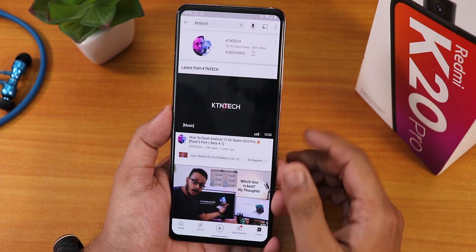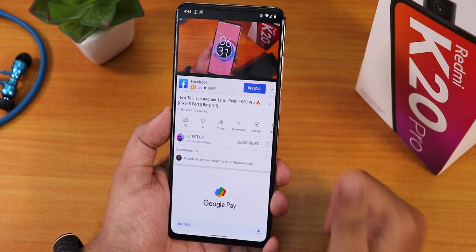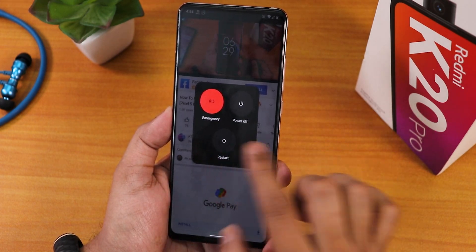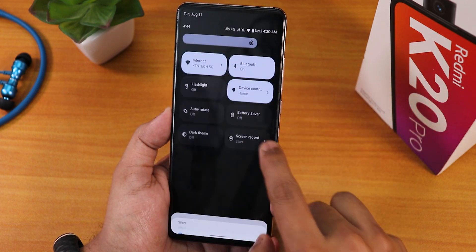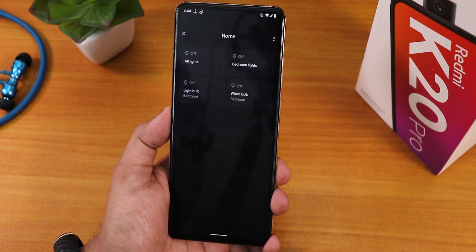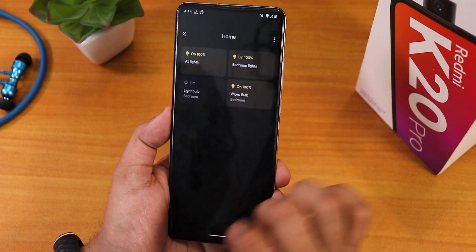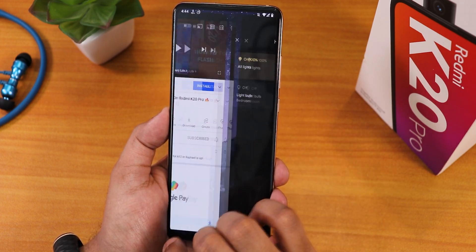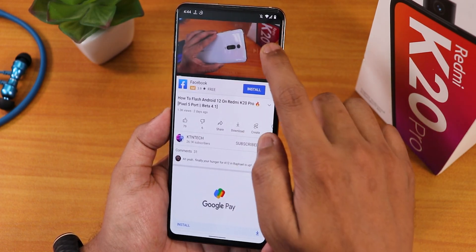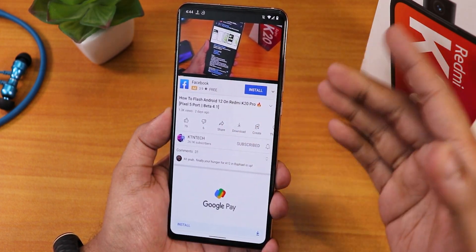Let me show you something I could do in previous Android 11 builds that I cannot do here. While playing a video, if I go into the power menu there are no Google Smart Light controls — in Android 11 I could hold down the power menu and turn on any smart light, then go back to the video. Here, accessing the power menu pauses the video and I have to play it back again. It's a minor thing but I use it daily.